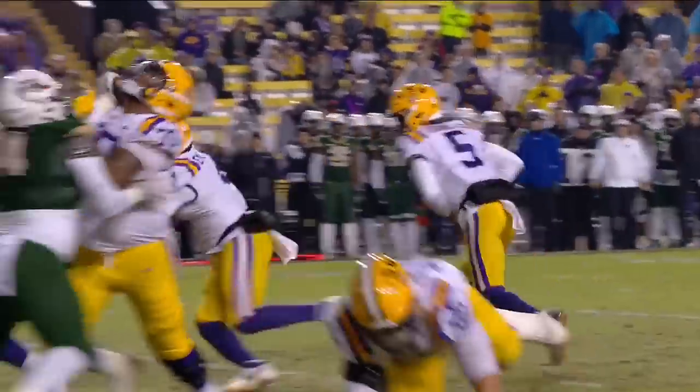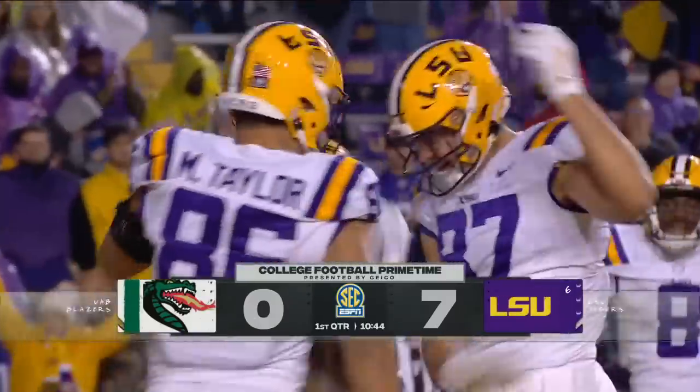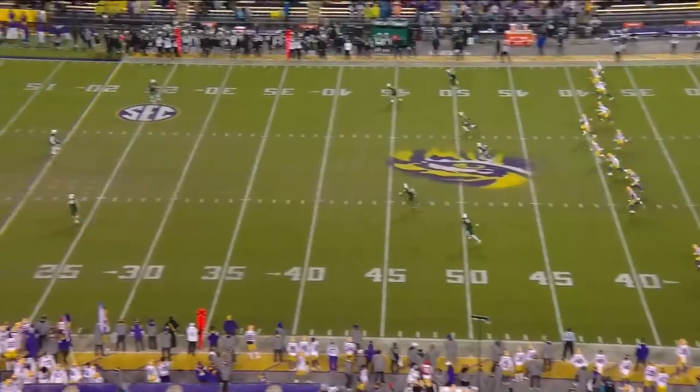Emory with his second rushing touchdown of the year. The goal of the night was to get this LSU offense back in rhythm. I think they accomplished that on that first drive. UAB's turn next — their offense really struggled. Their defense won them that football game.